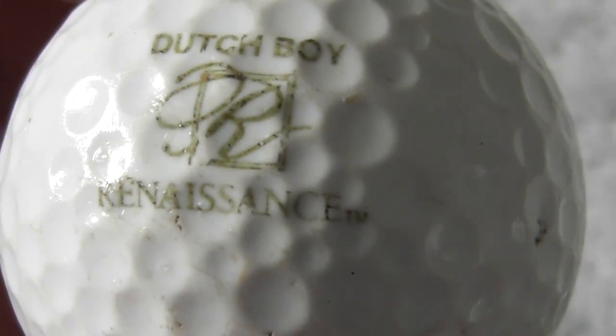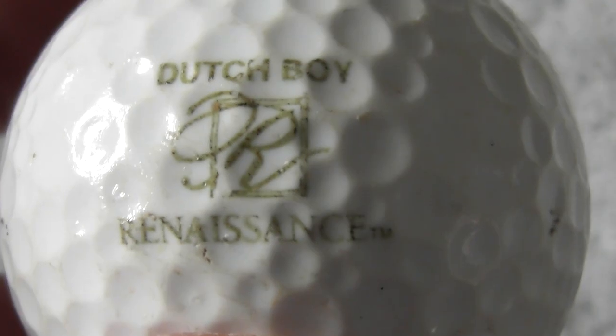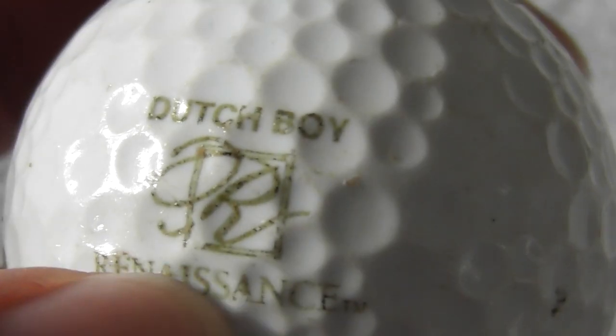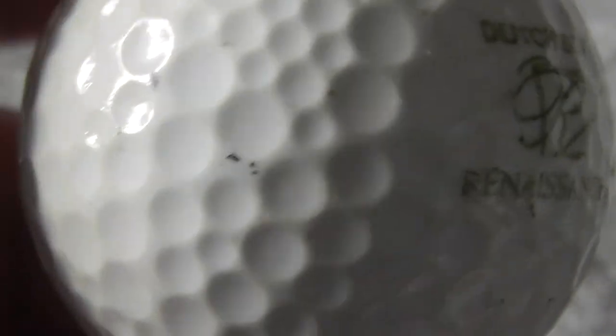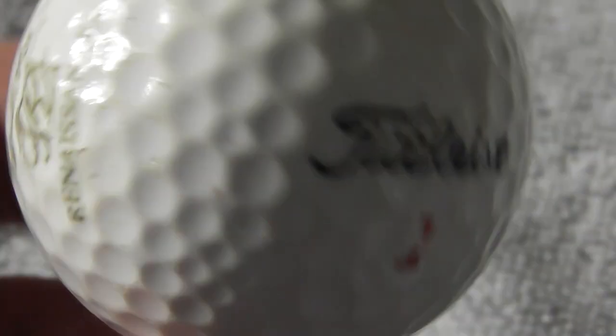Next: Dutch Boy Renaissance, trademark. Don't know what that company does. The Renaissance used to be - wasn't that a nightclub? Ball's not in perfect condition, it's used.